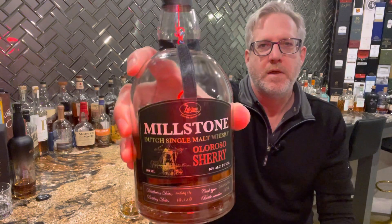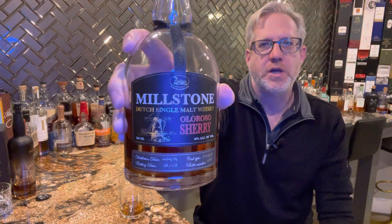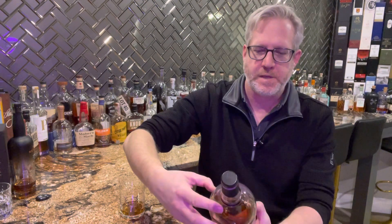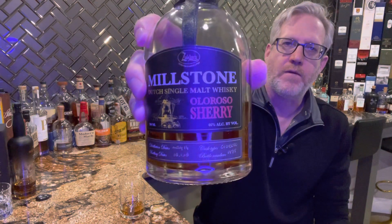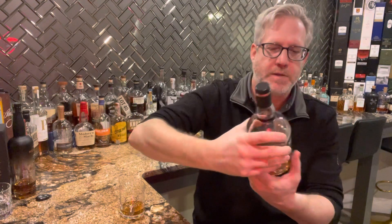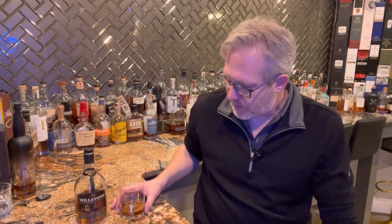It's called Millstone. Give you guys a good look at that. So this is a Dutch single malt whiskey. It's the Al Rosso Sherry version, and it's 46% alcohol. It was kind of a surprise to me — I never tried it before, going in blind. Didn't do really any research on it, but I'm going to let you guys know what I think.